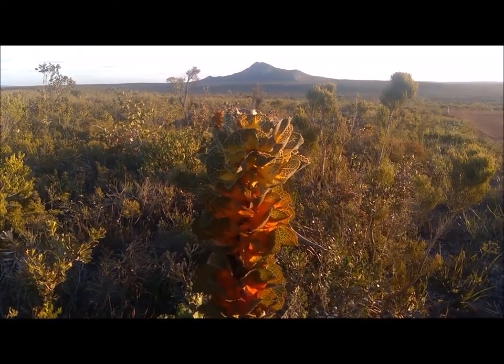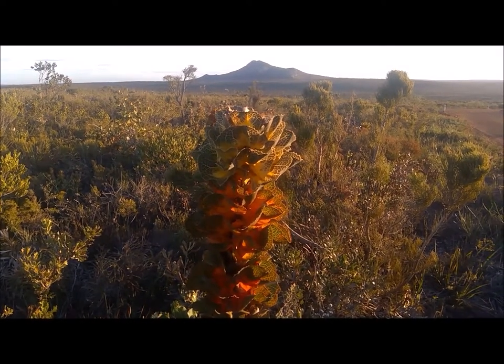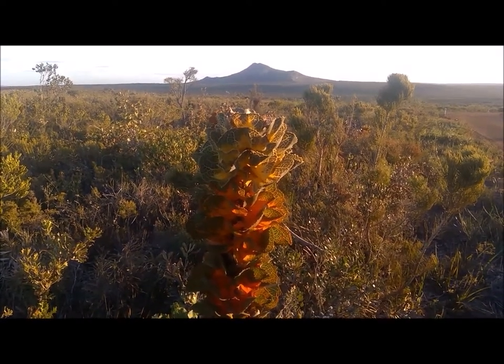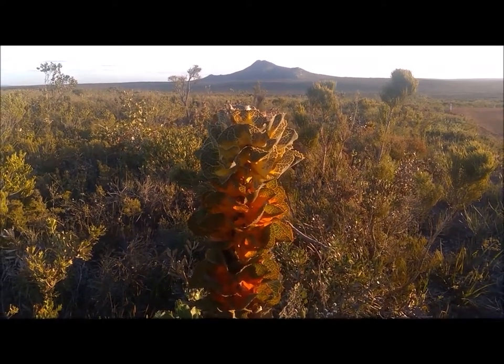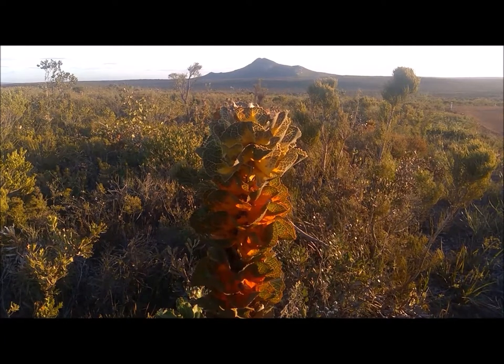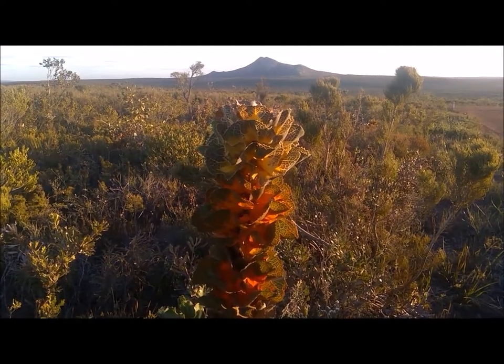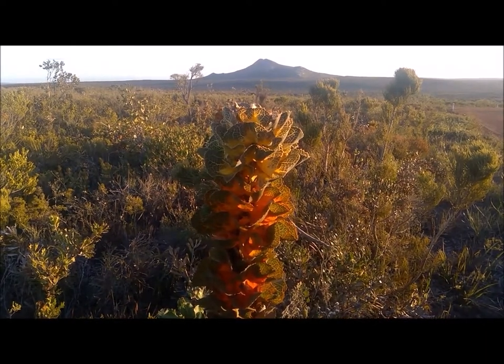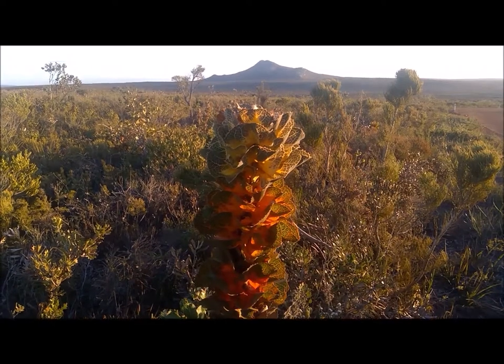It's typical on these sandplains inside the National Park here. 95% of the population of Royal Hakea is inside Fitzgerald National Park. There are a few a little bit to the east, a few to the north, and a tiny handful to the west. You can see Mount Bland in the distance there behind us, and they occur all around the foothills of that and on the other side.